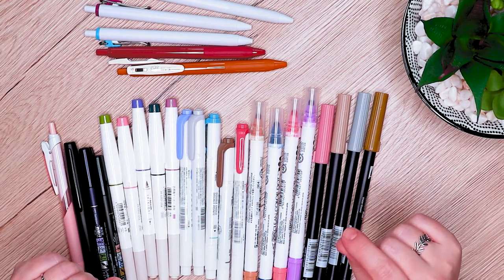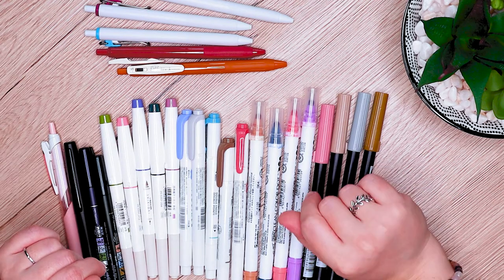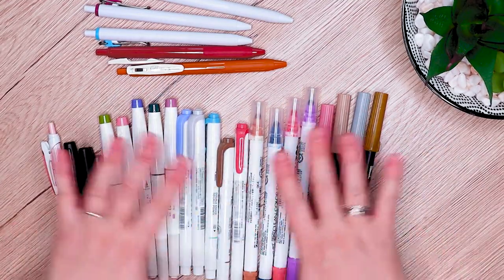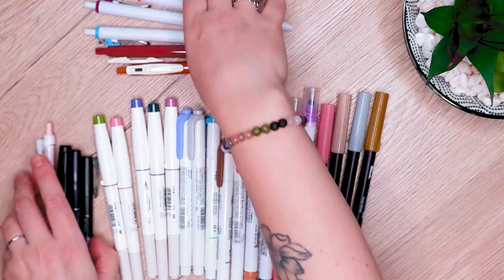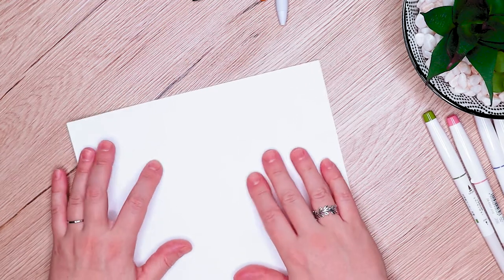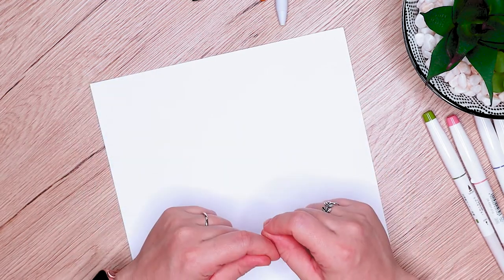I'll try to edit as much of the sound as possible, but there is construction happening in the condo above us, so if you hear some drilling, hopefully it's not too bad. I have my shotgun mic on so we should be okay noise-wise. There's a lot of pens here, so I'm going to start with some of these and move into more writing utensils as we go. I have a little piece of paper here for pen tests — I don't have the best writing, I am not a calligrapher. I have very messy handwriting, apologies in advance.